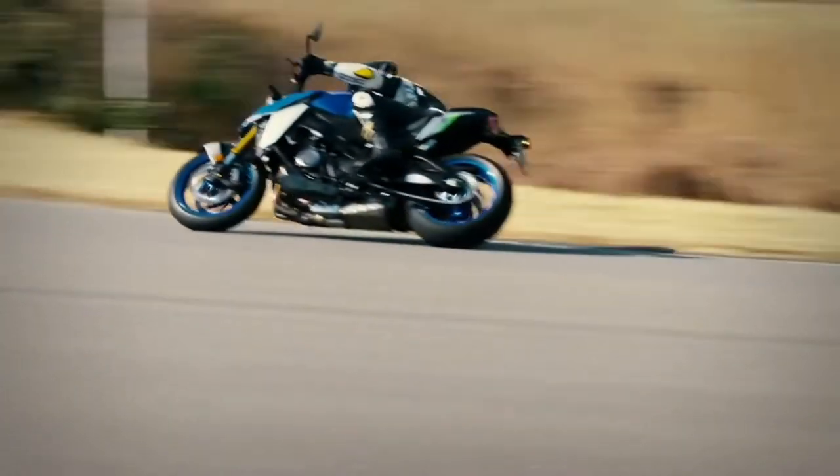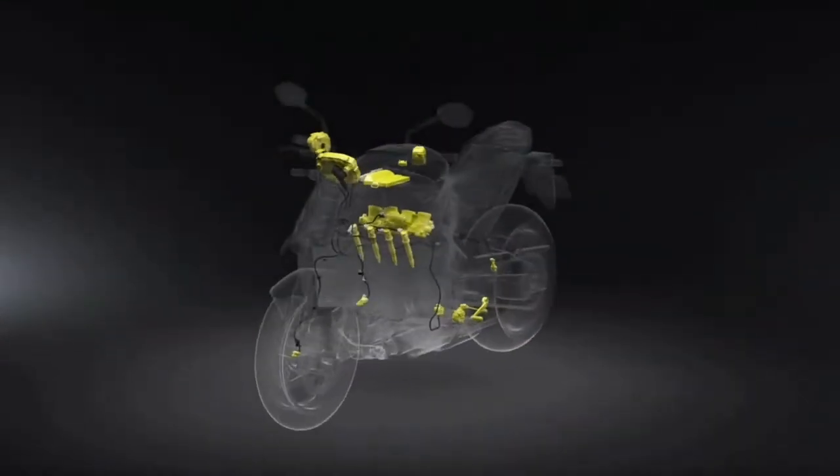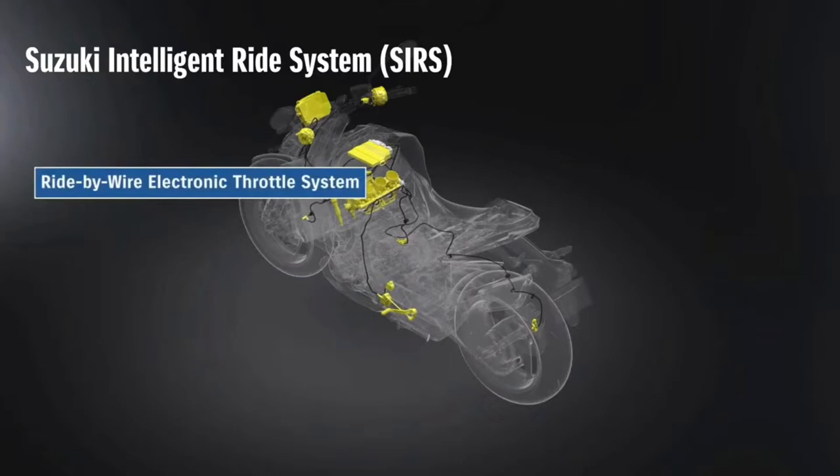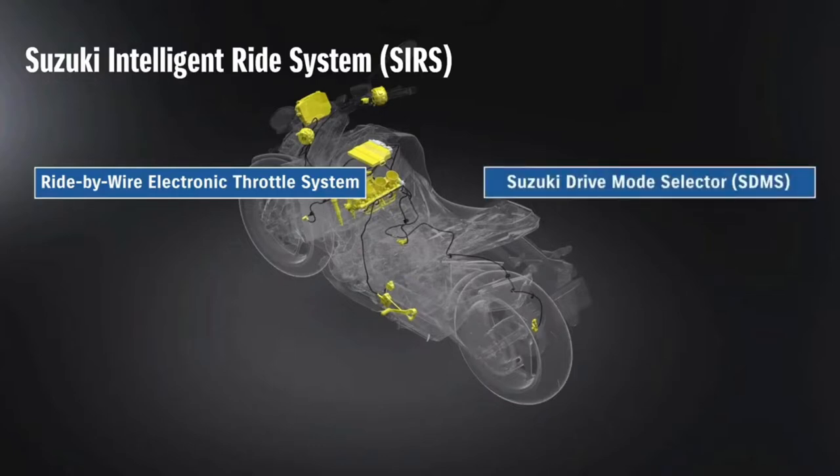An advancement over the previous GSX-S1000 comes with an updated suite of electronics courtesy of Suzuki Intelligent Ride System, SIRS. A new ride-by-wire throttle makes it possible for riders to more accurately and finely control the relationship between throttle actuation and engine response, especially when allied to the new Suzuki Drive Mode Selector System, SDMS, with which the new GSX-S1000 is equipped. SDMS allows riders to choose from one of three engine maps depending on the riding conditions or their own personal preferences.